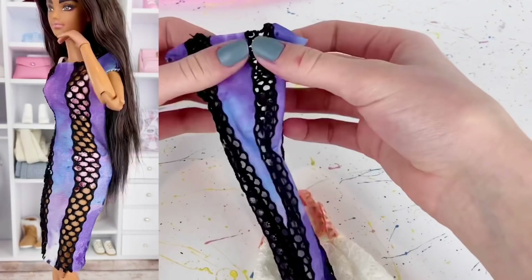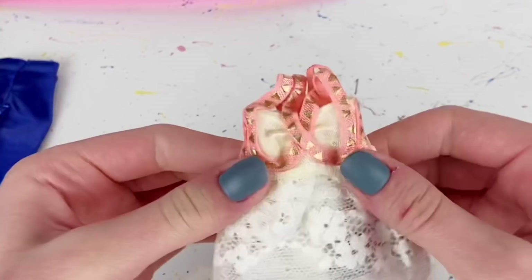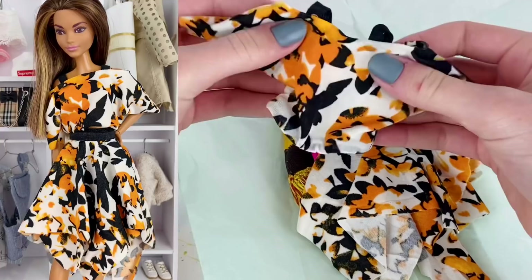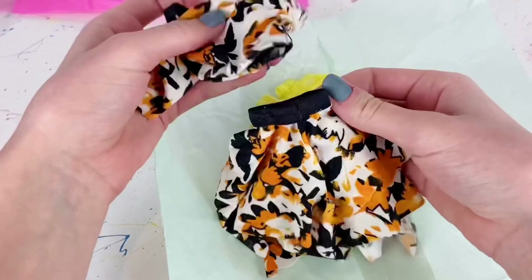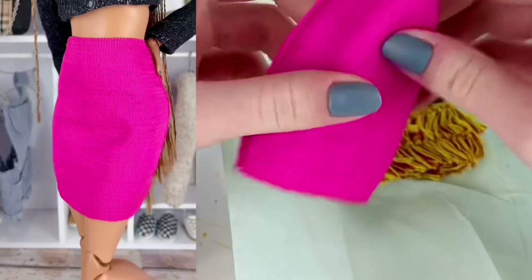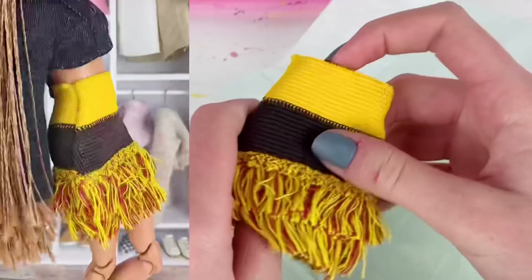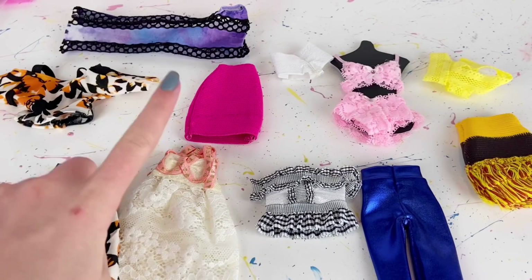There's also a long dress with purple and blue details and black netting down both sides, then a cute little dress with a nice lace bottom and pink and gold detail at the top. In the other package there's a nice little flower-detailed top — that is awesome — and a matching skirt, a pink pencil skirt, a little yellow top, and lastly a yellow and brown tassel skirt. Again, super awesome.